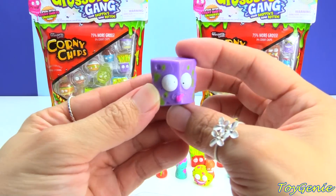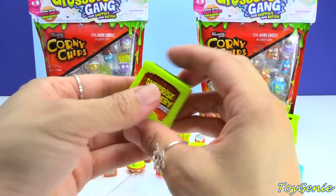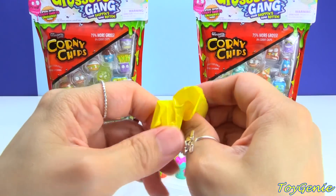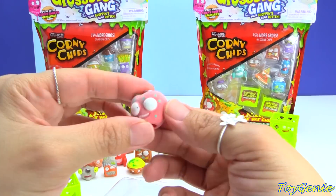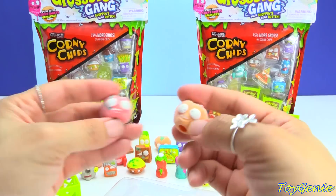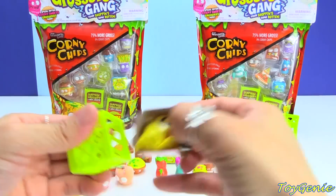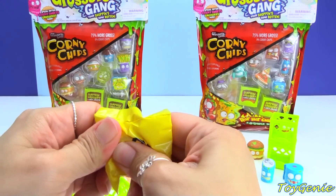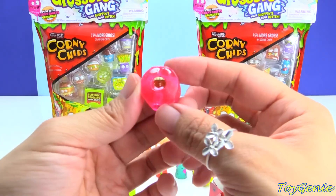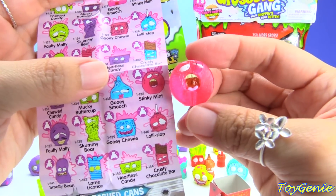Here is a wedge of cheese called Stinky Cheese, and this is in purple. Now let's see the surprises. This one is hard, and we have the other Awful Apple — this one is in red, and the earlier one was in orange. Super cool! I wonder if this one is going to be another sticky one. Ooh, look at it — I love how translucent these are. This one is called Stinky Mint, and the mouth is wide open like it's breathing stinky breath out. Oh my gosh, these are too funny!